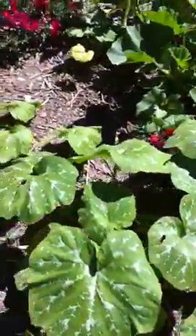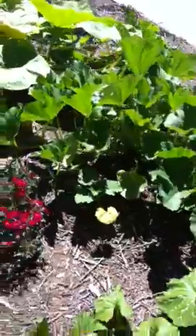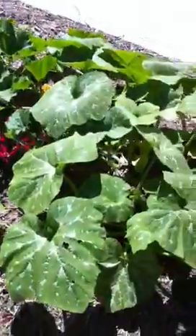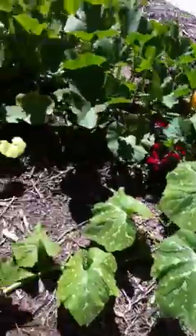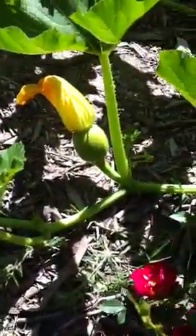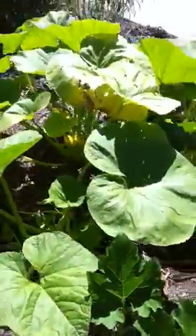I was gone for about a week, so hopefully they continue growing and we get a few pumpkins out of this. Here's another one right here that bloomed a couple days ago.